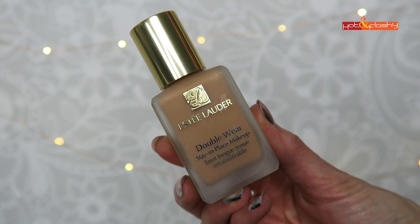Hey everybody, it's Angie and welcome to Hot and Flashy. In today's Foundation Friday for over 50s, we are going to be putting Estée Lauder Double Wear Stay-in-Place Foundation to the test to see how it performs on more mature, less than perfect skin. I do a multi-day wear test on this.